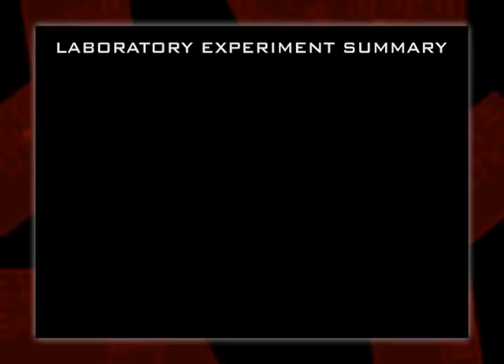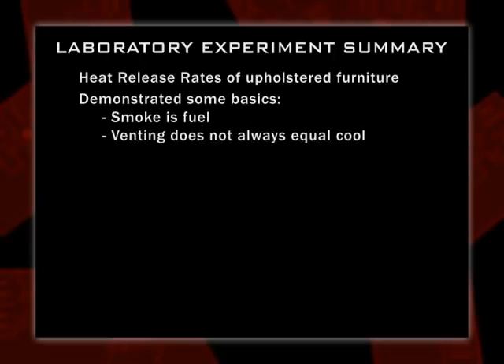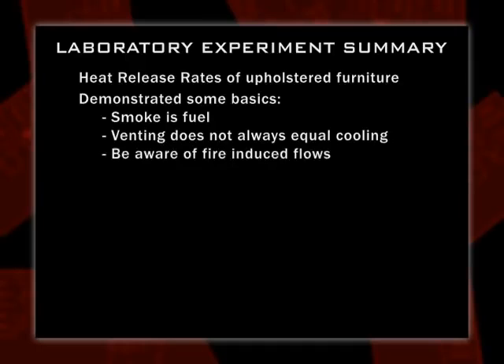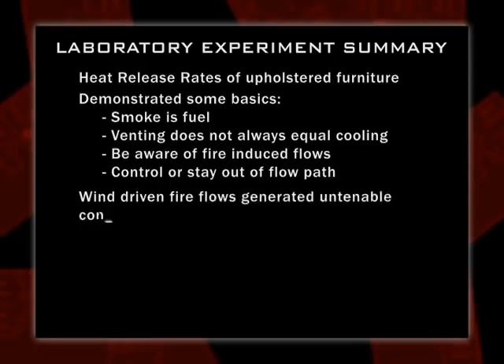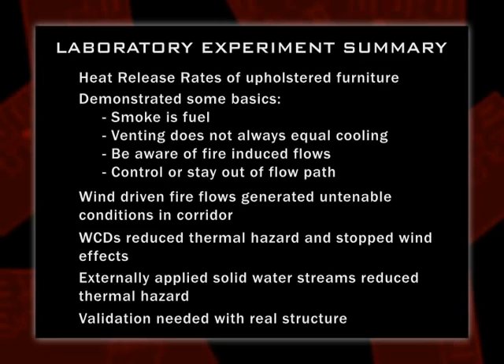So what did we learn? We now have an idea of heat release rates from different kinds of upholstered furniture. We demonstrated the basics: smoke is fuel. Venting does not always equal cooling — when the window broke, conditions did not get cooler inside; temperature and energy increased. Be aware of the flow path — where is it? Control it or stay out of it. Control the doors. Wind-driven fire flows generate untenable conditions for fully protected firefighters in a very short period of time. Wind control devices reduced the thermal hazard and stopped the wind effects. Water streams did something to reduce the thermal hazard but did nothing for the wind effects. That's why we need to go to a real building to get a thorough understanding of what's going on.